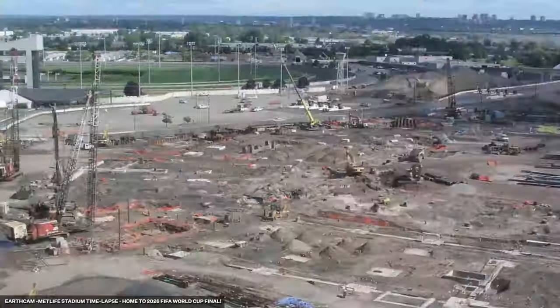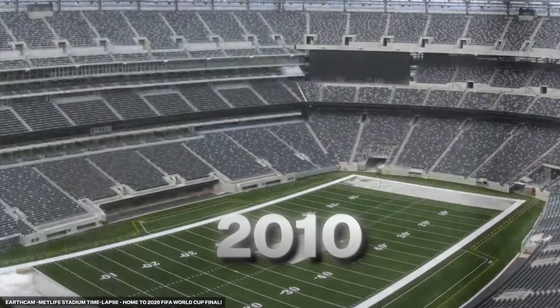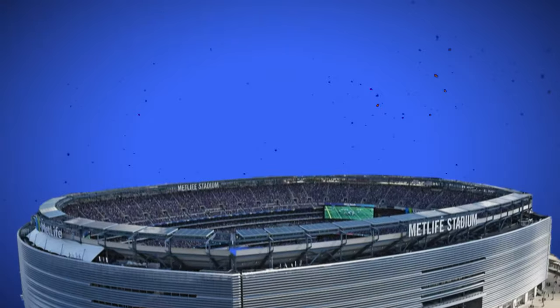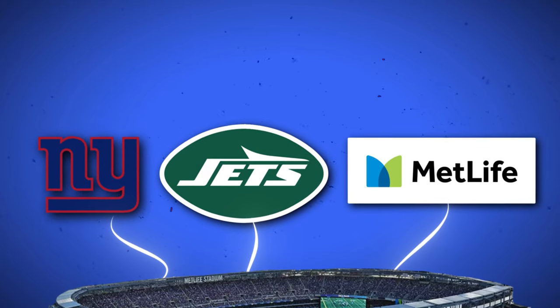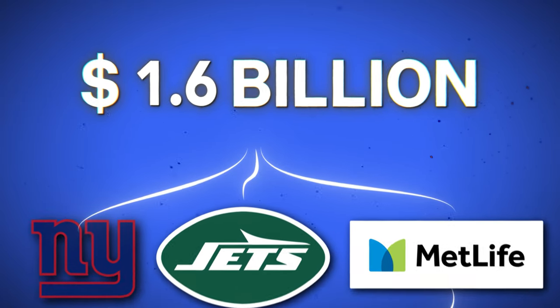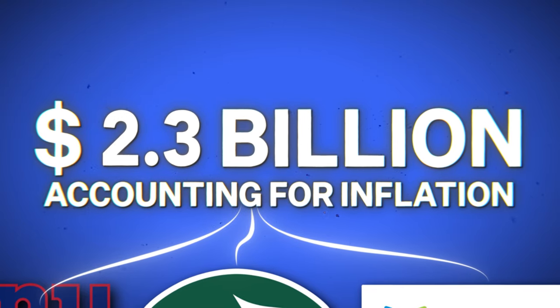Ground broke on MetLife Stadium in 2007, and it opened its doors in April 2010. Most stadiums are typically at least partially publicly funded, but MetLife Stadium was unusual — the whole project was privately funded by the New York Giants, the New York Jets, and MetLife. The final cost came out to $1.6 billion with no significant delays or going over budget, which accounts for $2.3 billion in 2024.